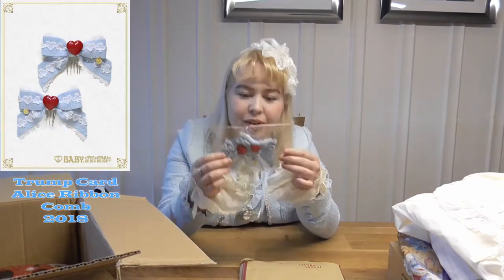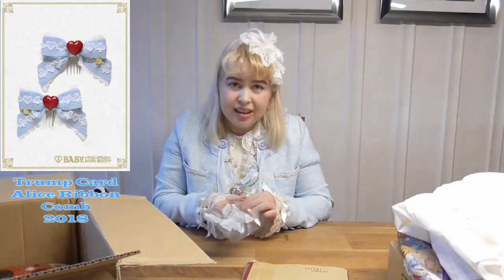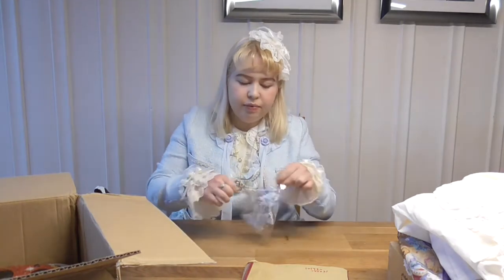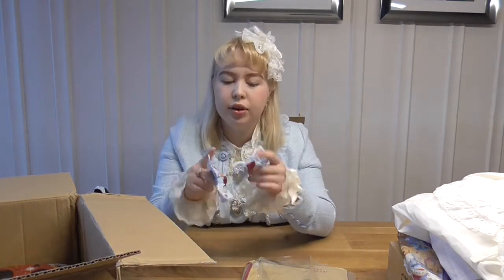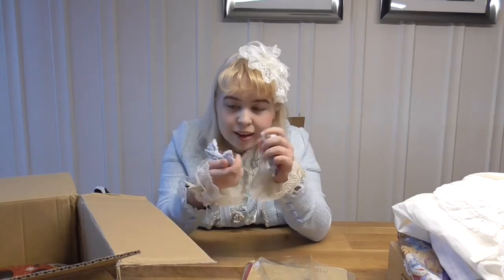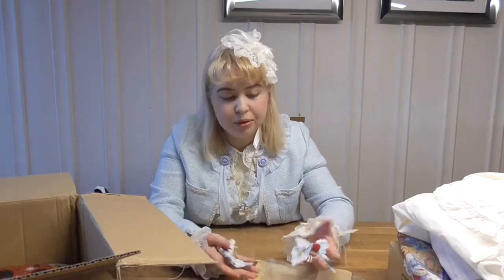Some cute columns, and these I bought for an Alice themed coord. I've gotten some sax colored dresses recently so I thought they would look nice. Really cute, and they were really cheap so I thought I might as well.